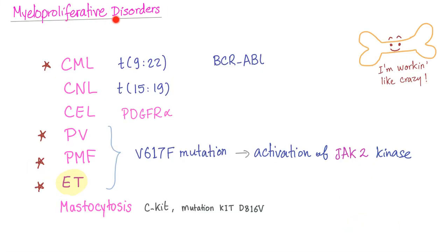Let's review the myeloproliferative disorders. The most important are CML, polycythemia vera, primary myelofibrosis, and essential thrombocytosis. All except CML share the V617F mutation, which leads to activation of the JAK2 kinase.